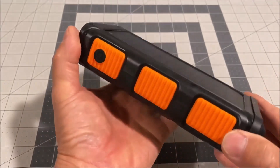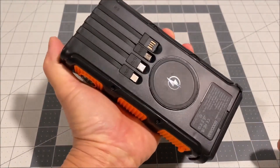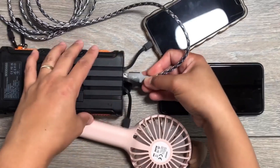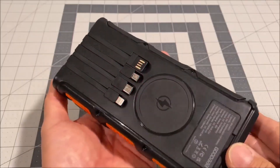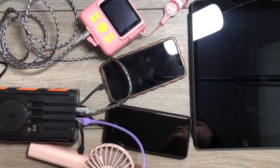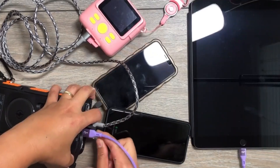The vibrant orange color not only adds a touch of style but also ensures visibility in any situation. Featuring a plethora of charging options, including three built-in output cables, three output ports, and a wireless charging area, Good Eye can juice up to seven devices simultaneously, making it one of the most versatile power banks on the market.